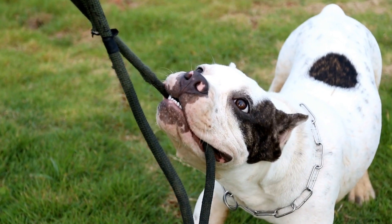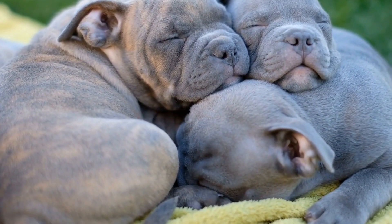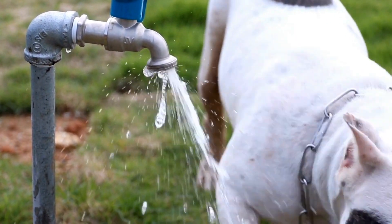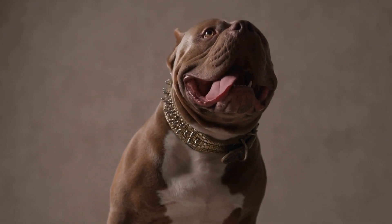1. Puzzle Toys and Treat Dispensers. American Bullies are intelligent dogs and enjoy a good mental challenge. Puzzle toys and treat dispensers are excellent tools to engage their minds. These toys usually have hidden compartments or mechanisms that require the dog to solve puzzles in order to access the treats.